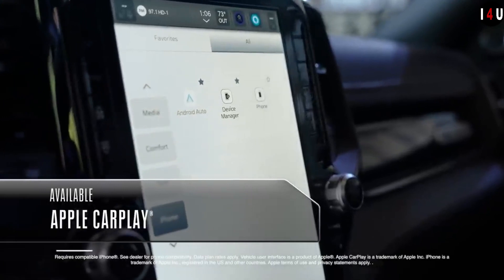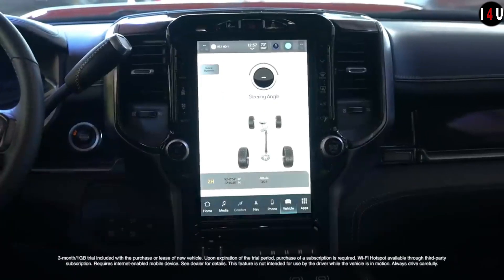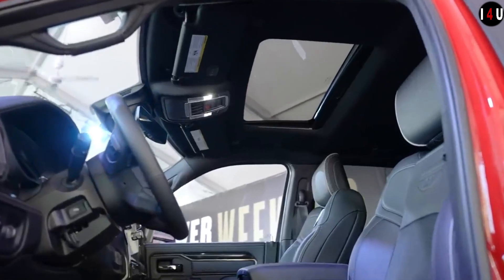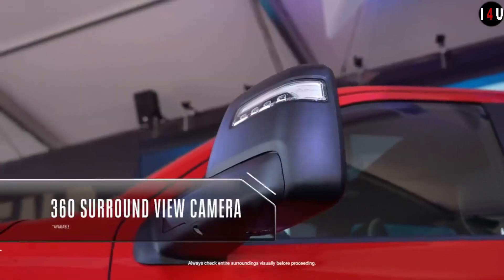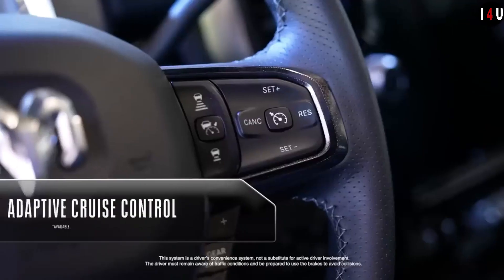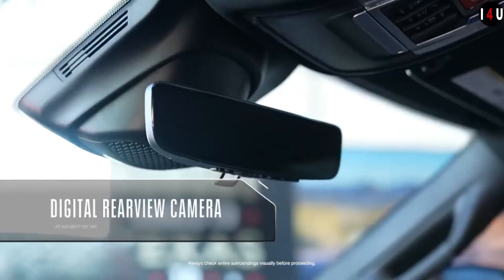The new Rebel 2500 truck is built on a 98% high-strength steel frame. This machine is equipped with gas-charged monotube shocks with a 5-link rear coil suspension to provide a smooth ride when navigating trails or the open road.